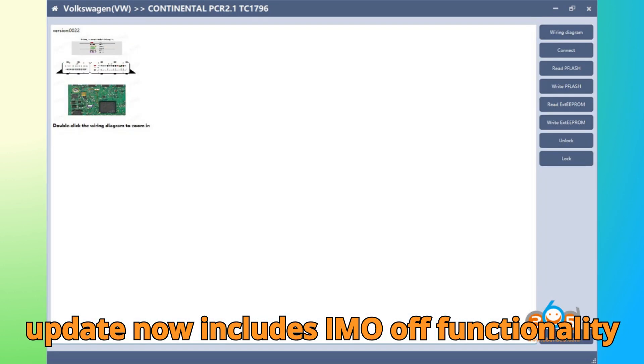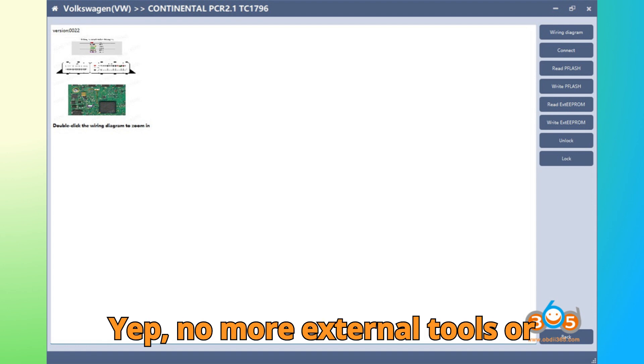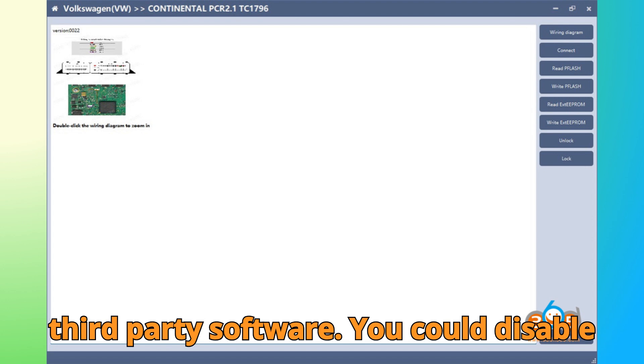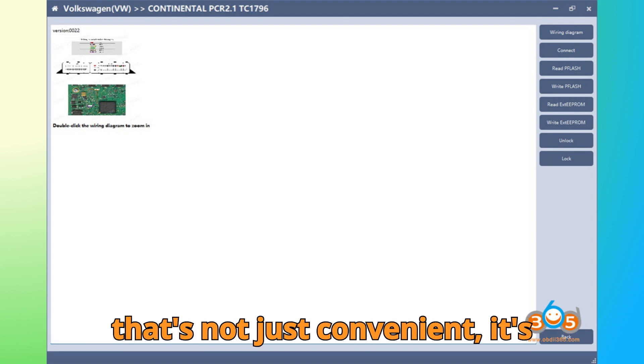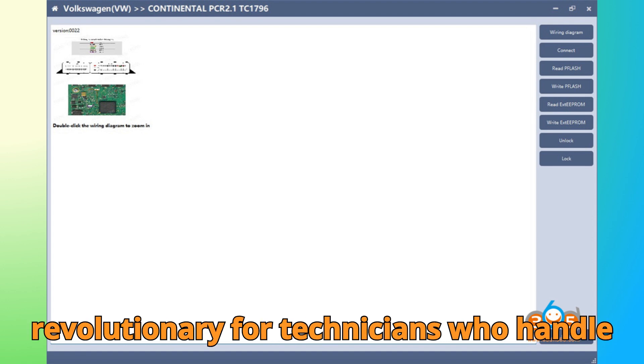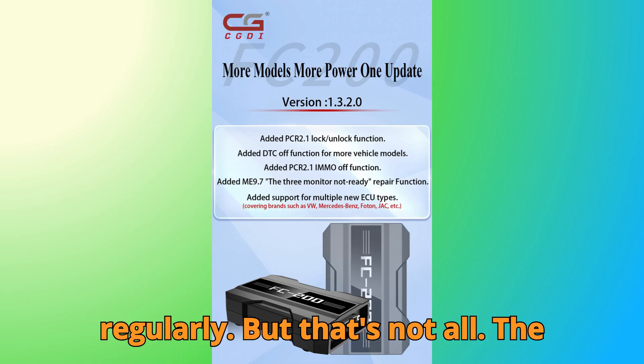And here's the real kicker — the update now includes IMMO OFF functionality for the VAG SIMOS PCR 2.1. No more external tools or third-party software. You can disable the immobilizer directly within FC 200. That's not just convenient — it's revolutionary for technicians who handle VW, Audi, Skoda, and Seat ECUs regularly.